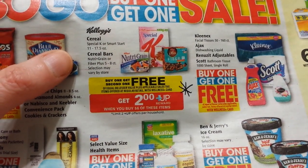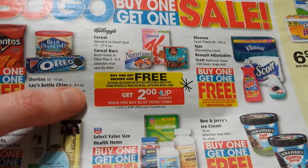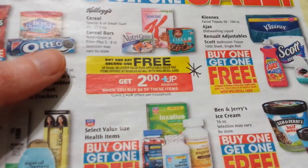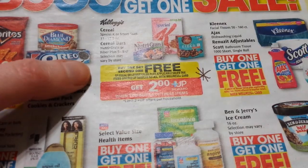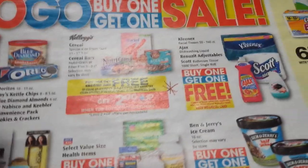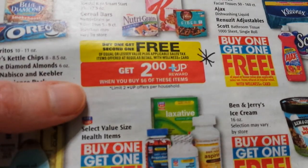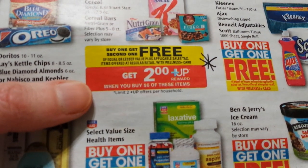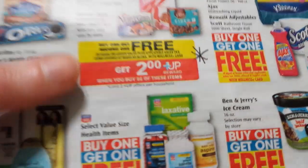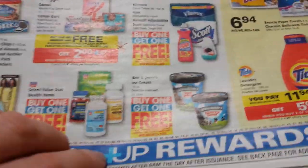Kellogg's cereal — Special K and Smart Start — and some cereal bars, Nutri-Grain, are buy one get one free. When you spend six dollars you get back two dollars, and you can do it two times. I'm not sure what the shelf price is, but you'd probably have to pick up four of them to get to six dollars. When it's spend eight dollars or less it will not track, so if you plan on doing it twice you need to get to twelve dollars.